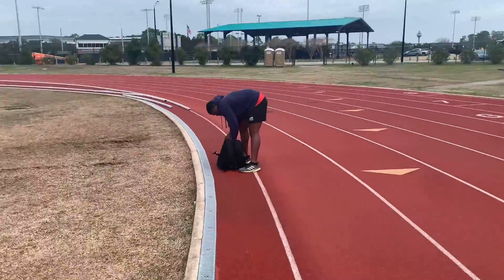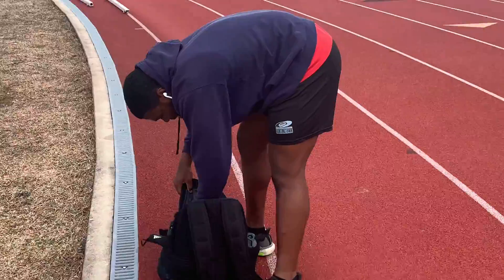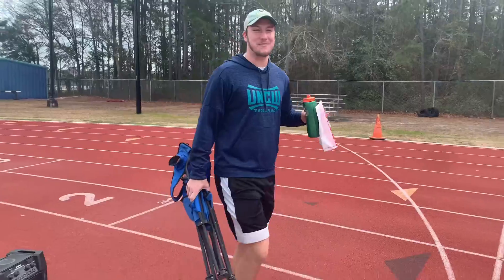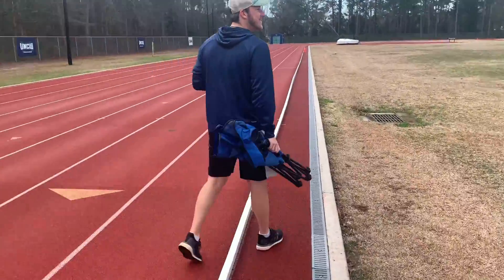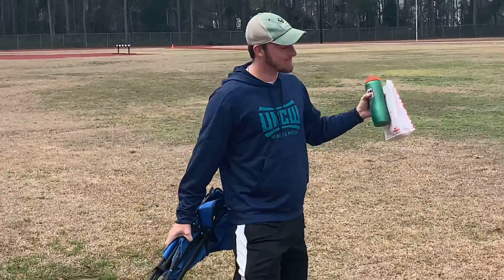Say what's up, Kenny — freshman phenom, say what's up to the vlog. What are you working on today? A little bit of discus. Yes sir. And I'm vlogging today, John. John's going to be helping me out today — he brought the chair and everything. Anything you got to say to the vlog? We're getting better today, we in the lab. Yes sir.